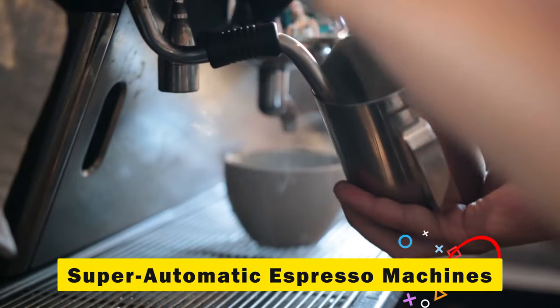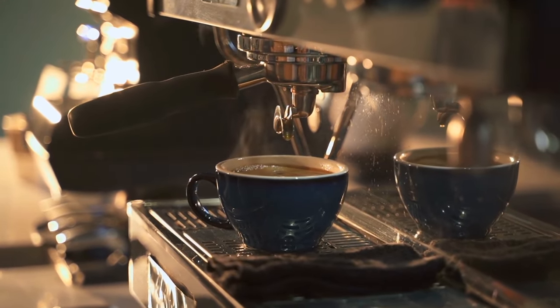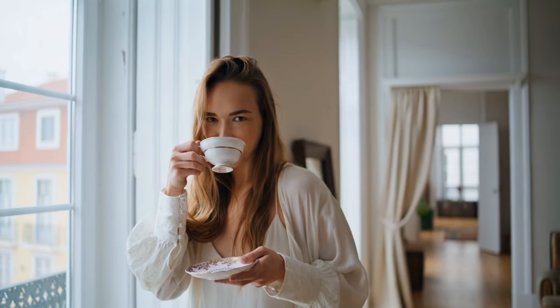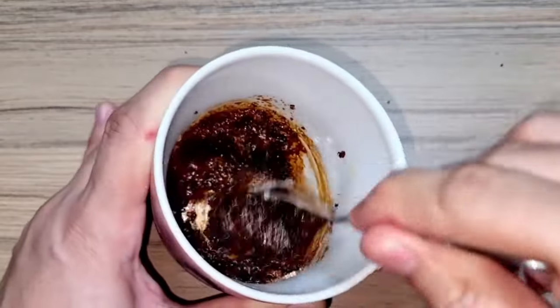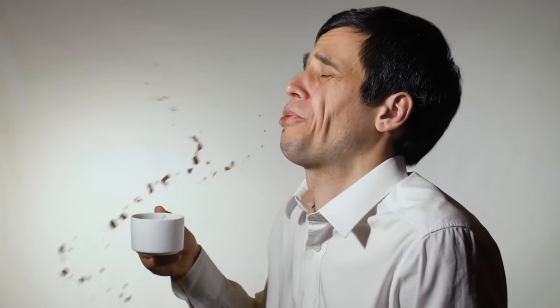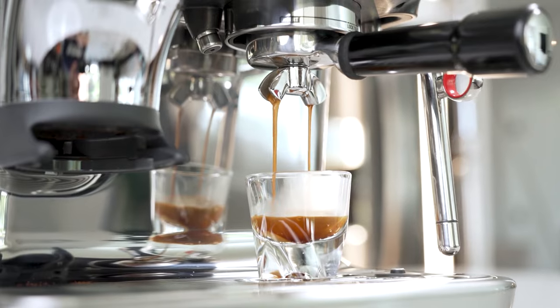Hey everyone, today we're exploring the world of super automatic espresso machines. These machines simplify your morning routine by automating the entire espresso making process, ensuring you enjoy barista quality coffee with just the push of a button. Ever find yourself struggling with the hassle of manual grinding, tamping and brewing? Not to mention the hit or miss results that can make or break your morning. You're not alone. That's why we're here to help.